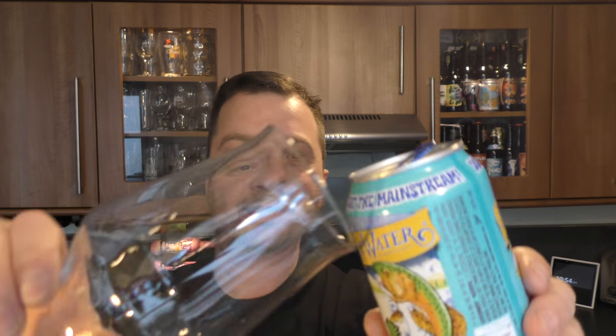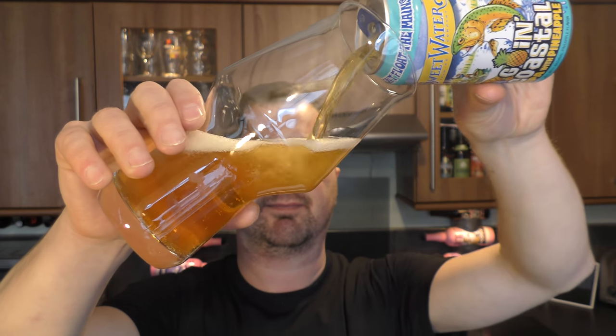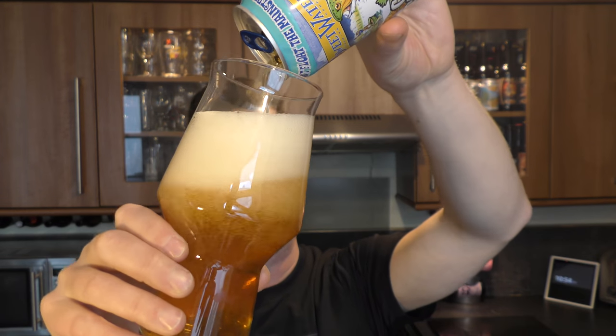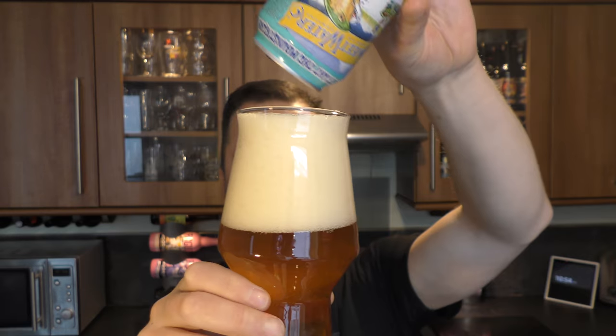Nice bit of smoke on the can opening. Beer in the glass then. Look at that — the perfect pour.